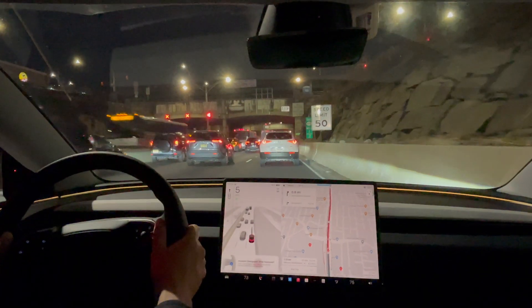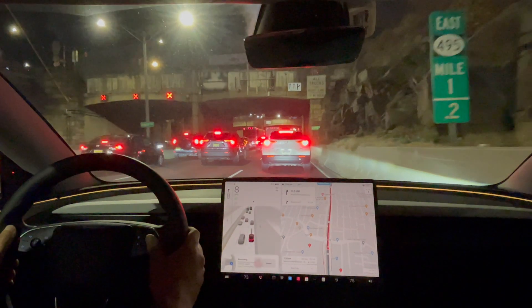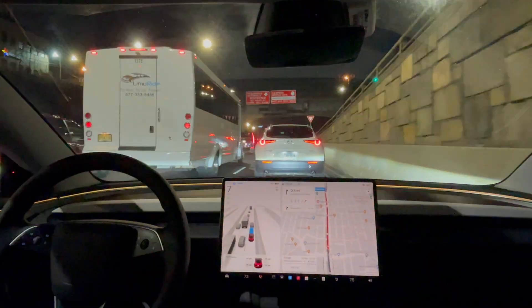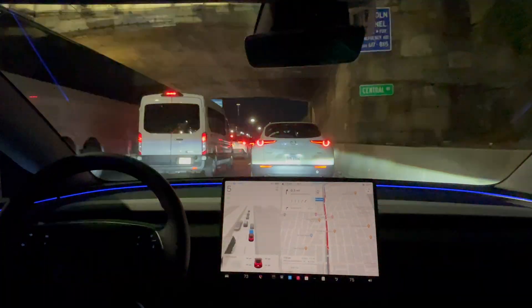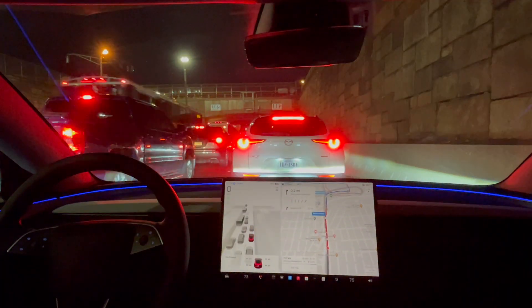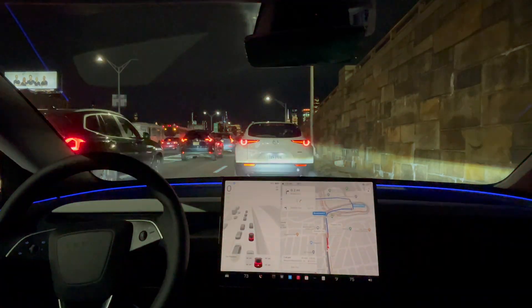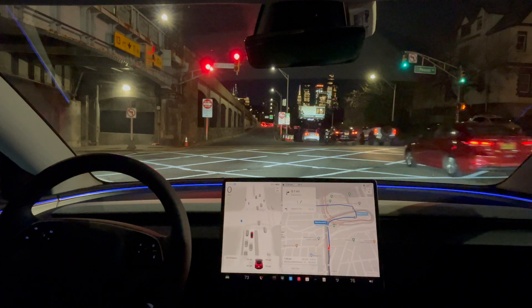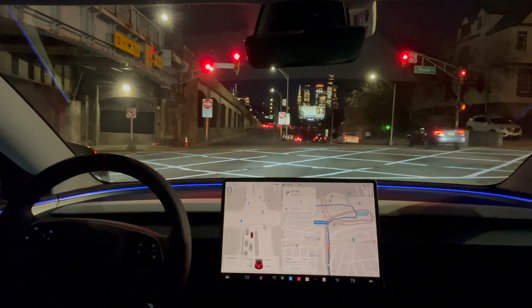I'm going to stay a little bit closer here because there is a big pothole. Disengaging to avoid the pothole on the ground. Yeah, it took 10-15 minutes to go half a mile in this traffic. I don't know how anyone can deal with this on a daily basis, so I'm super glad Full Self-Driving was handling this portion.